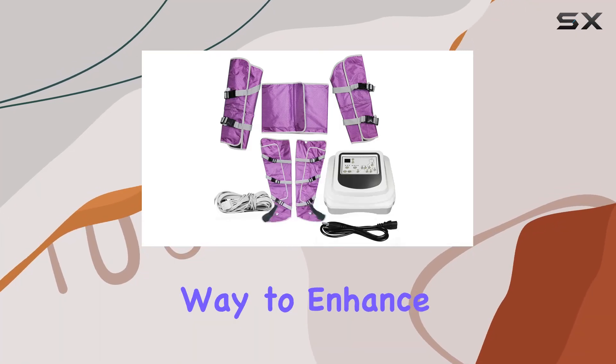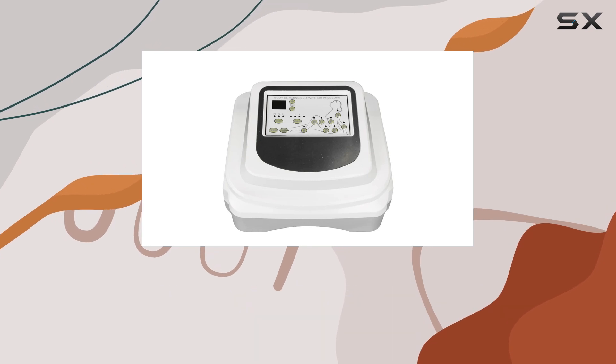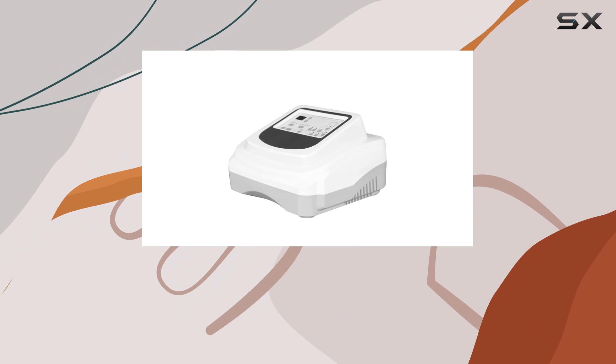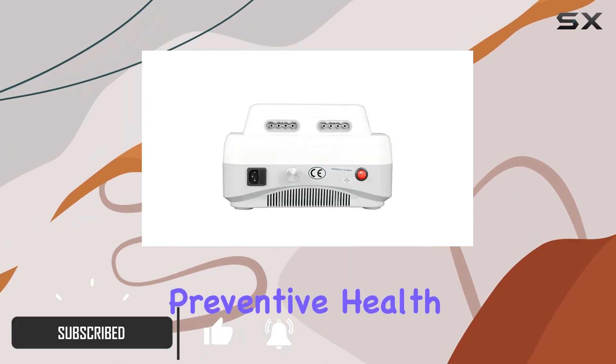Are you looking for a revolutionary way to enhance your wellness routine? Introducing the A1R Pre-assure Massager by Lachalippo. This full-body personal salon machine is more than just a massager — it's a comprehensive solution for preventive health and relaxation.